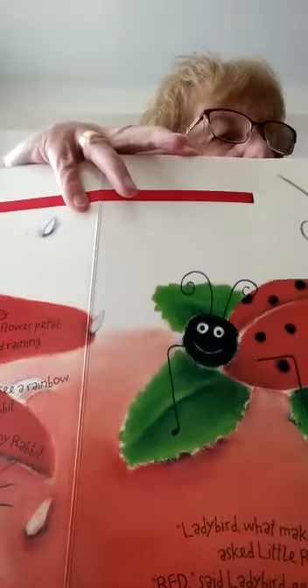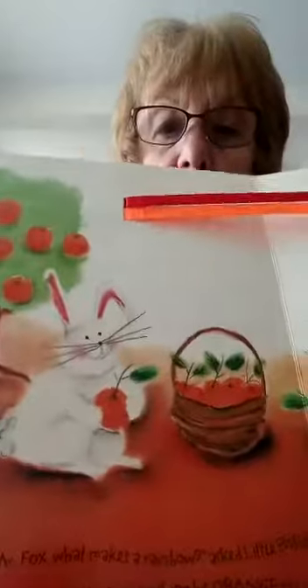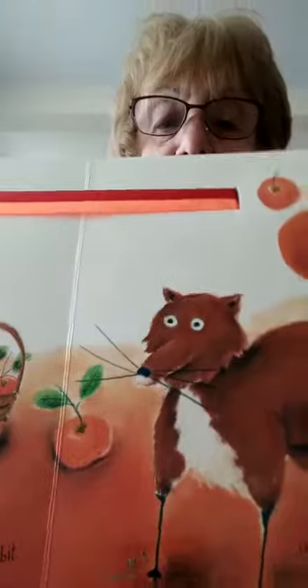Do you know what colour comes next? Have a look — it's orange! 'Mr Fox, what makes a rainbow?' asked Little Rabbit. 'Orange,' said Mr Fox, swishing his orange tail. 'You need orange to make a rainbow.' He's eating oranges too! Look at that orange tail. Now we've got two colours: red and orange. What colour comes next?